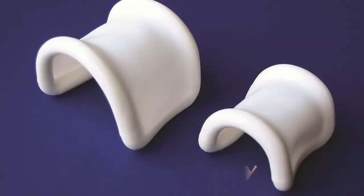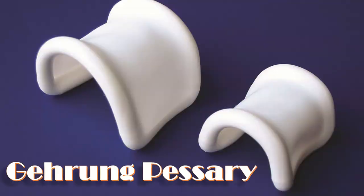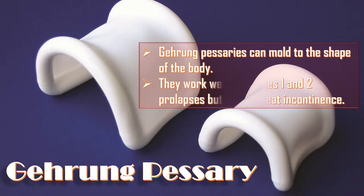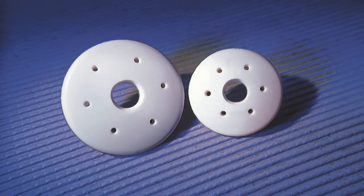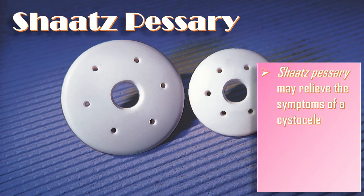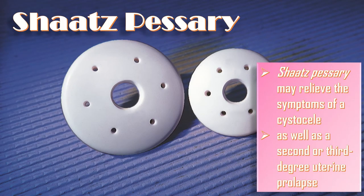The gehring pessary can mold to the shape of the body. They work well for stage 1 and 2 prolapse but do not treat incontinence. The shorts pessary may relieve the symptoms of a cystocele as well as second and third degree uterine prolapse.